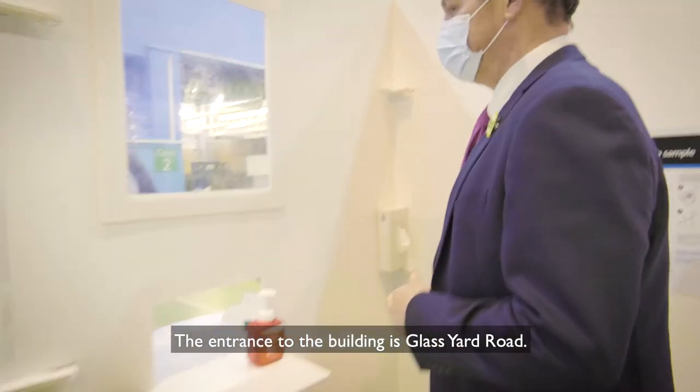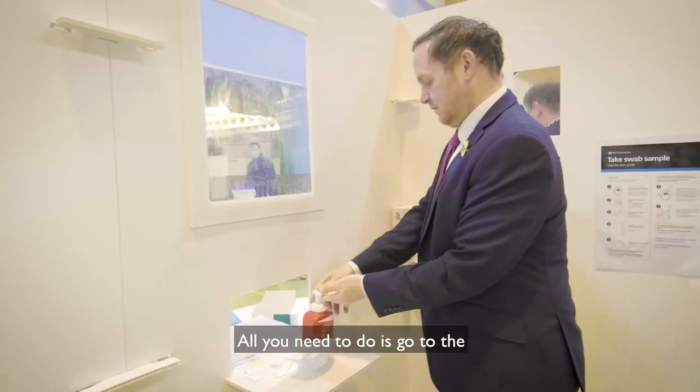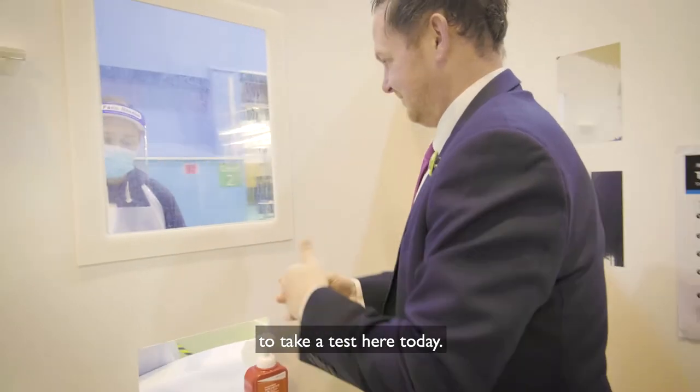The entrance to the building is on Glass Yard Road and it's a very easy system to book our tests. All you need to do is go to the Royal Greenwich website and register to book a test here.